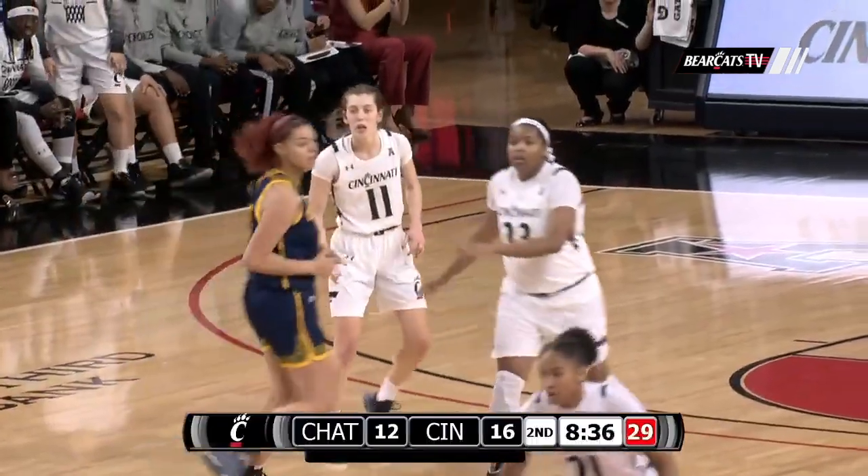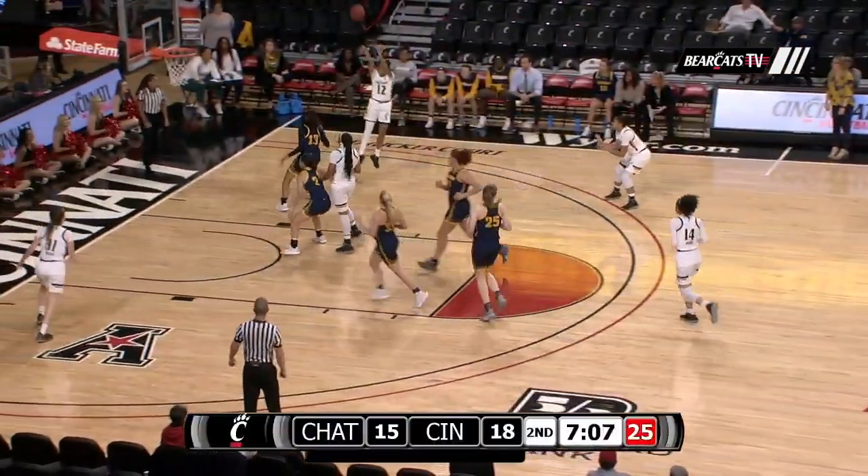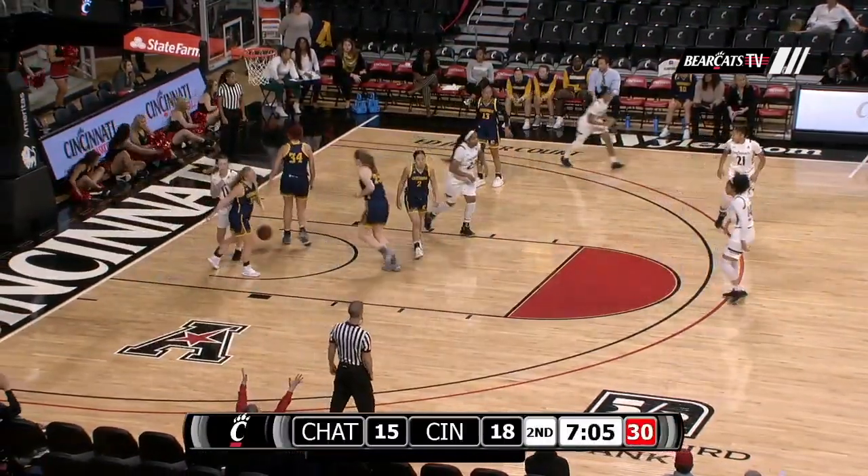Miller to Thomas — how many times have we said that? Pass ahead to Thomas. Bearcats want to run here in transition. Now pull up jumper from Miller, right hand side, swish.